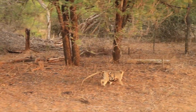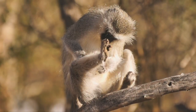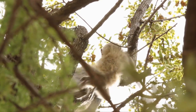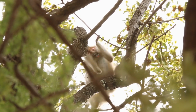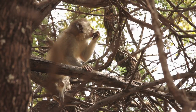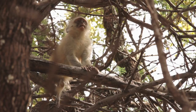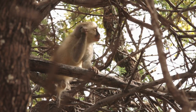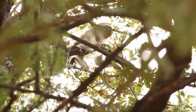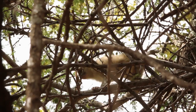Unlike baboons, vervet monkeys prefer spending as little time as possible on the ground. This youngster has lost the use of his back legs. Whether he was born this way or suffered it through an accident, he has certainly managed to survive — although only possible in a life lived here, in between treetops, where his muscled arms power him through the adversity.